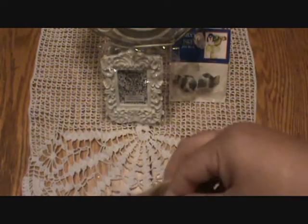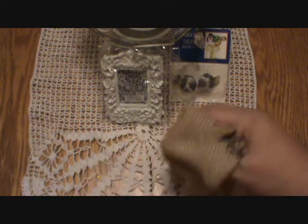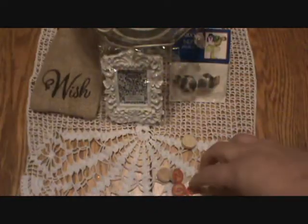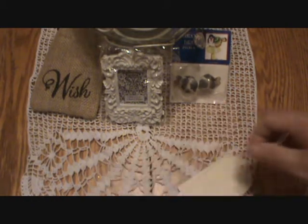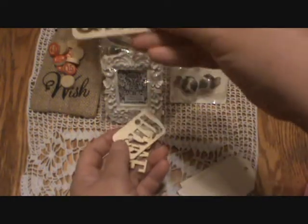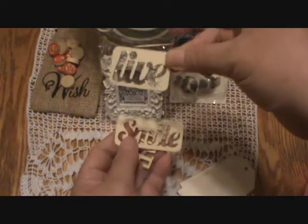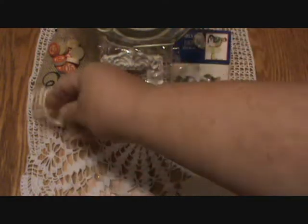And a burlap bag. It seems like it's filled with wood pieces. I'll just get those out here. We've got some Bingo chips here. Some little word tags here — Smile, Live. I love those. Love.